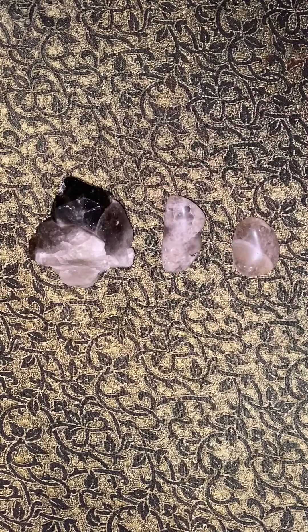Smoky Quartz is found in various locations worldwide, including Brazil, the United States, and Switzerland. The smoky hue in the crystal is caused by natural radiation exposure and the presence of aluminum impurities. The intensity of the color can vary, offering a range from light wisps to deep, rich tones, reminiscent of a misty landscape.